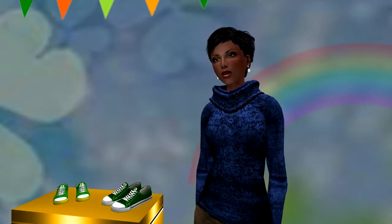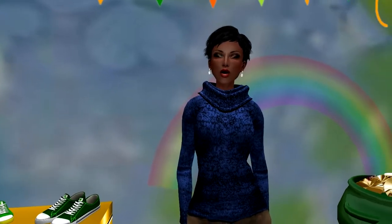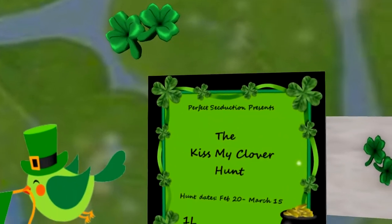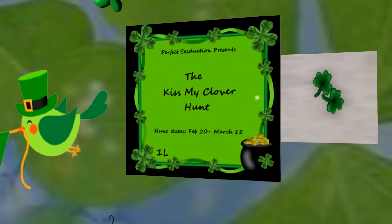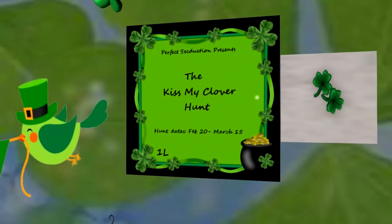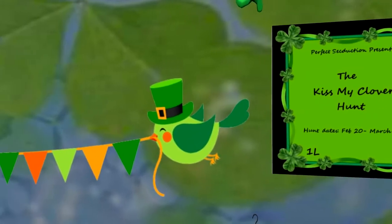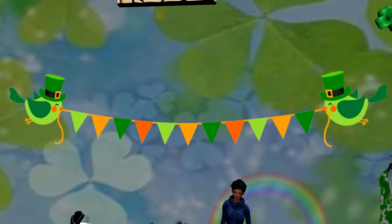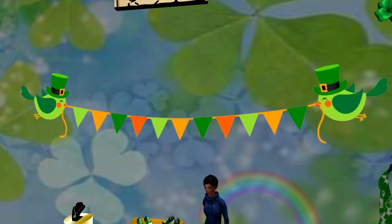Hello again hunters! Let's get to the next featured hunt on today's show. The Kiss My Clover hunt began on February 20th and goes until March 15th. This one Linden grid-wide hunt is also by Perfect Seduction. The hunt object you are looking for is a pair of green clovers. Seasons of Wonder has created a fun gift for you: the flying St. Patrick's Day banner will liven up any surroundings — I can't wait to put this hunt gift to use myself.